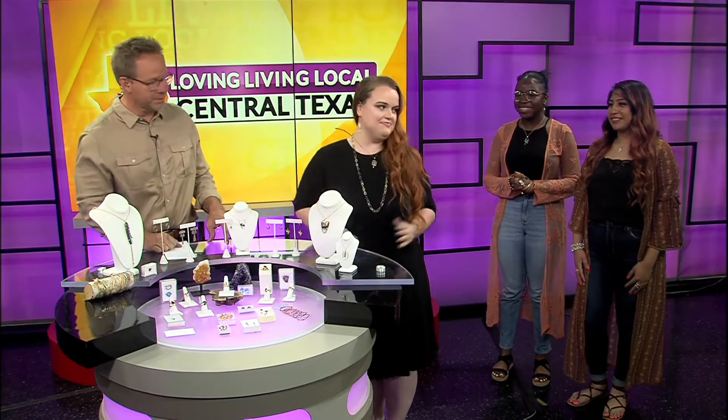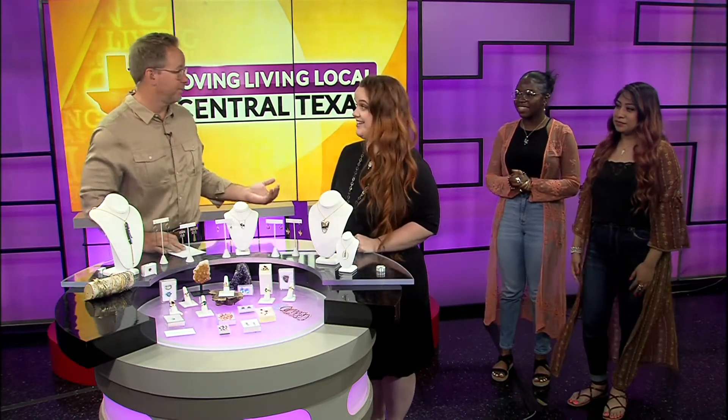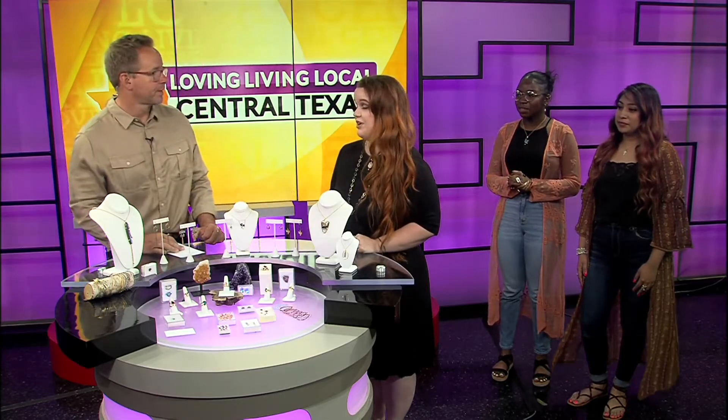We've got a couple of beautiful models we'll get to in just a second. But let's talk about the move — you guys are about to move. You've been in that location, what, 15 years? 15 years at Cerronea, and we absolutely adore them. If you're from Waco, you know that Cerronea is a staple to the Uptown District and also downtown Waco. We're making our way downtown to the new container spot on 4th and Jackson. We don't have a date yet, so follow us on social media and stay tuned to our website. We're so excited about it.